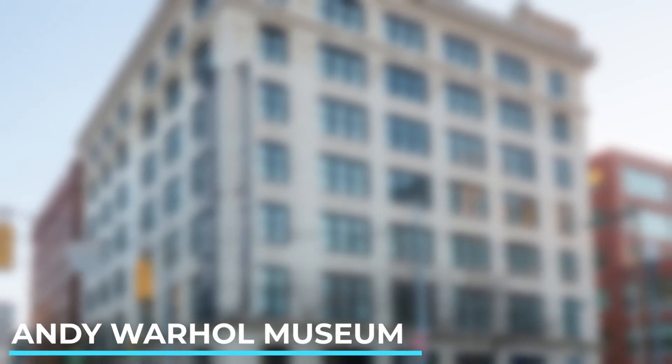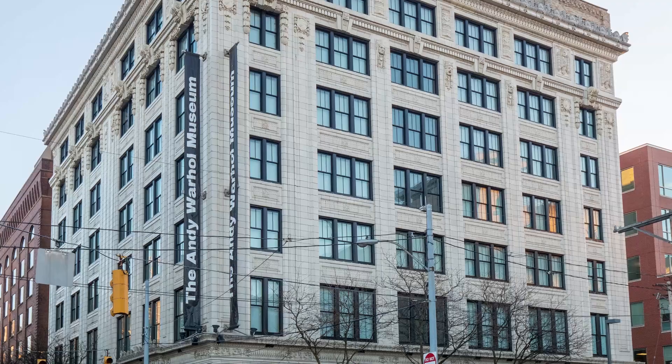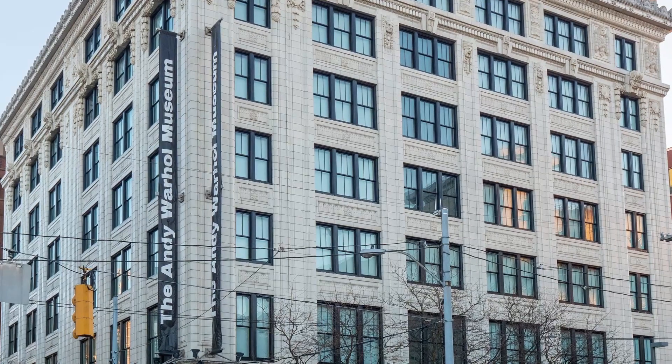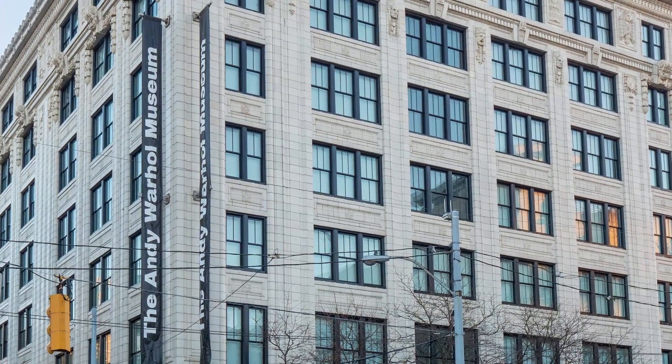Andy Warhol Museum. The largest museum in the world dedicated to a single artist, the Andy Warhol Museum features a vast collection of Warhol's work, including paintings, sculptures, films and more.